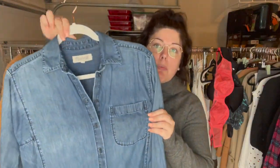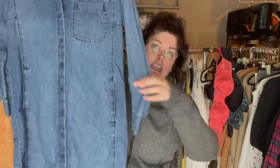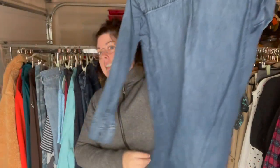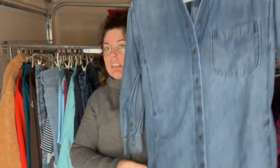This really cute Madewell chambray dress has these slip pockets, a long sleeve shirt dress style. This is an older Madewell style — size extra small — but it's pretty classic and I think it should move pretty fast.